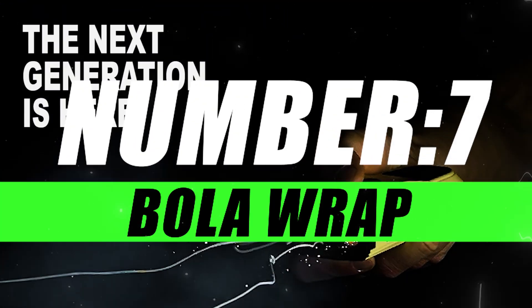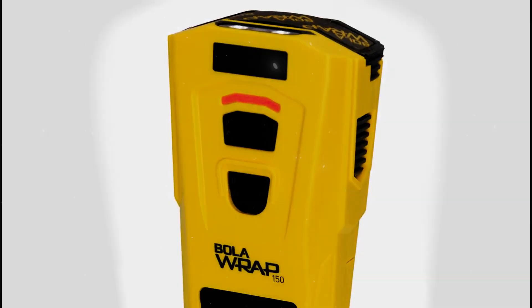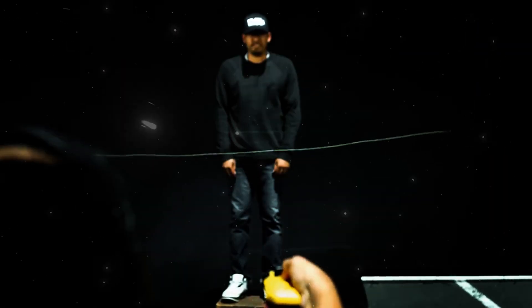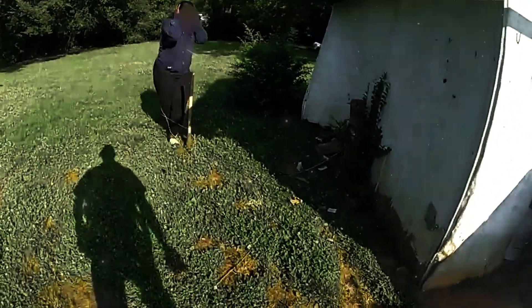Number 7, Bola Wrap. The Bola Wrap stands out as an innovative remote restraint device designed to capture targets from a safe distance. It uses a specially designed Bola — a combination of Kevlar cords and weights — to entangle and restrict the movement of an individual without causing permanent harm.